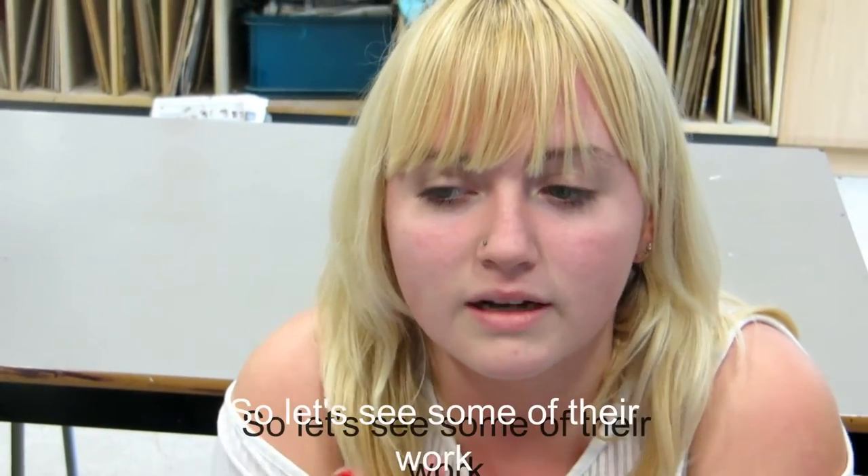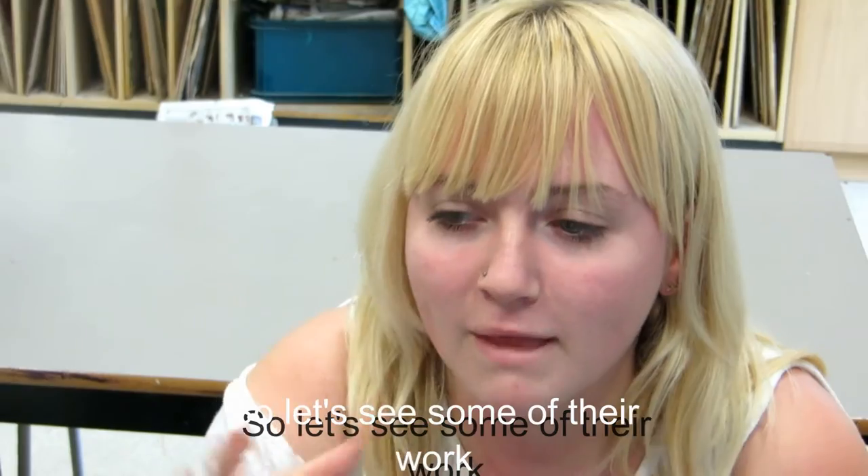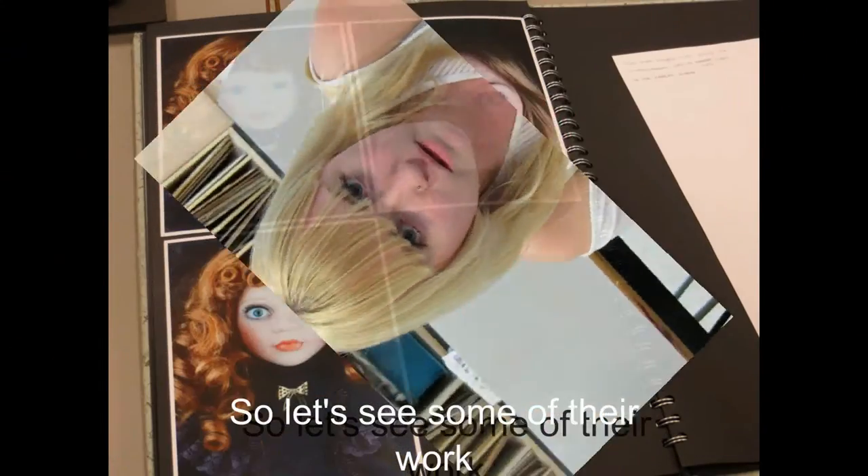I wanted to show the relationship between colour and feelings. For example, my blue one — blue can mean anything: sadness, cold. I've expressed it through colour being applied onto a person, trying to show the coldness of the colour blue.